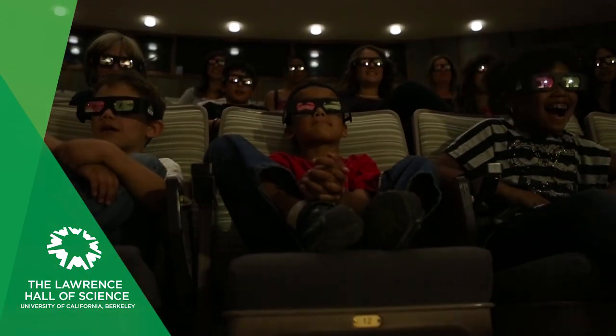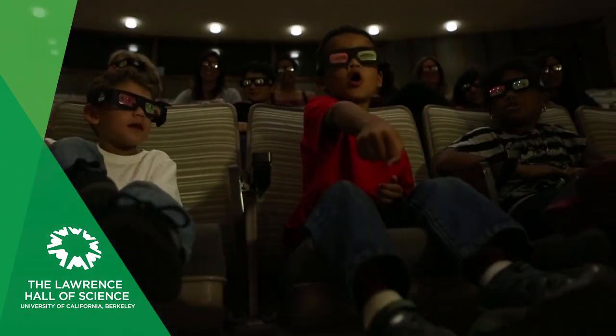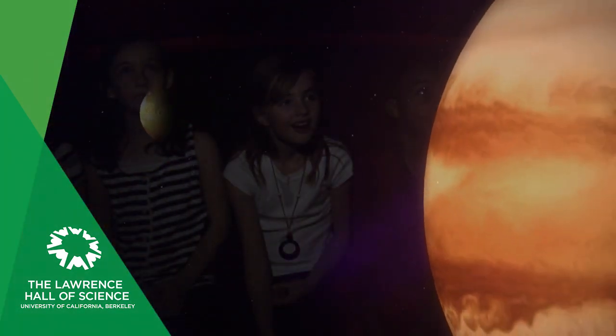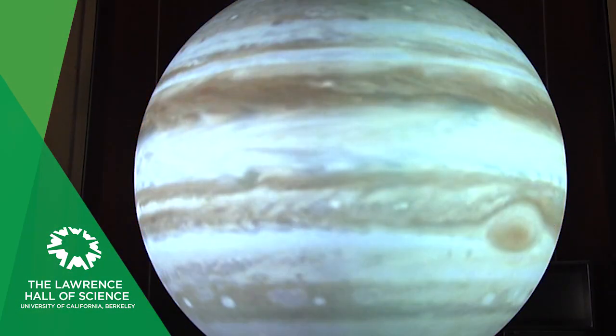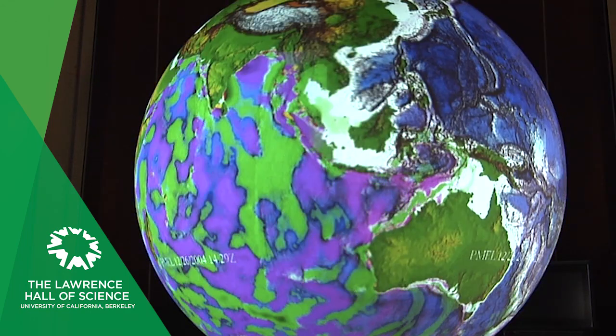Digital theaters at the Lawrence Hall of Science take you on interactive journeys through the science that shapes our world. Adventure into the skies in the planetarium. Set your own path through constellations of stars, land on faraway planets, and witness astronomical events. Project the surface of the Earth and other planetary bodies on a giant globe to view land features, weather patterns, and ocean currents.